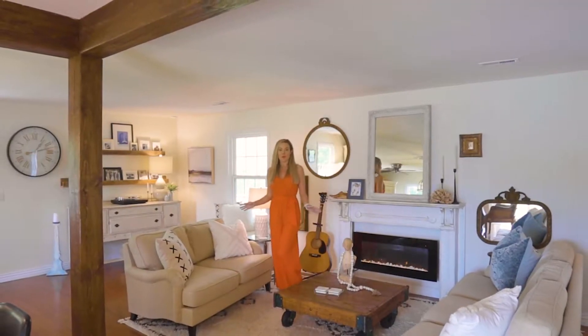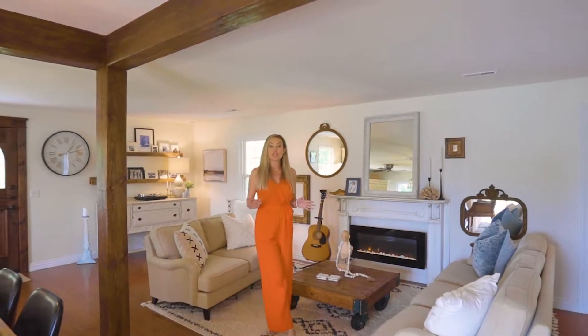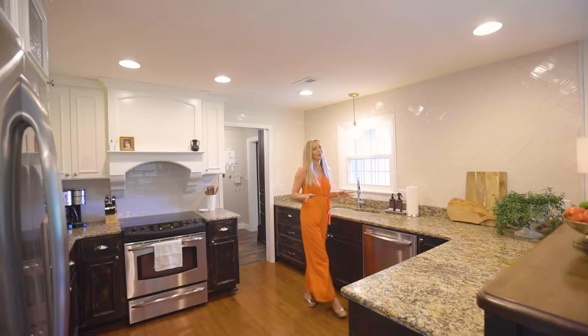This dream home boasts four bedrooms, three full baths, and has just over 4,000 square feet of living space on three picturesque acres.